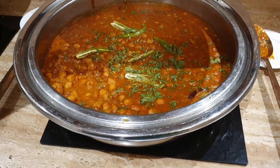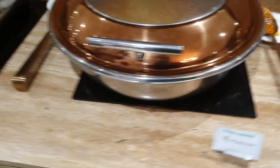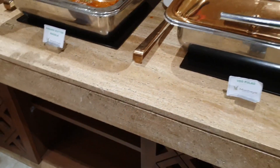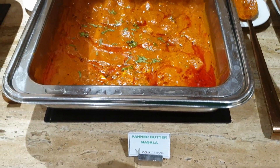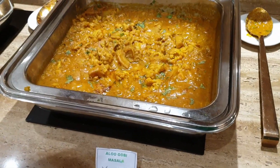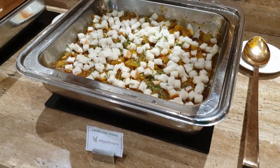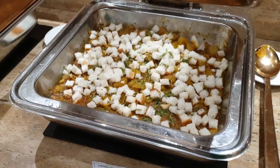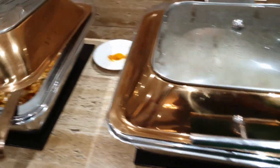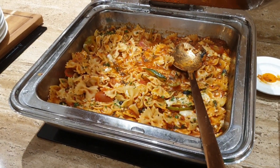We have chana, chana masala, pink kundi chana, veg kulao, paneer butter masala, aloo gobi masala, lau ki pak swan — I don't know what this is — and pasta in tomato basil sauce.